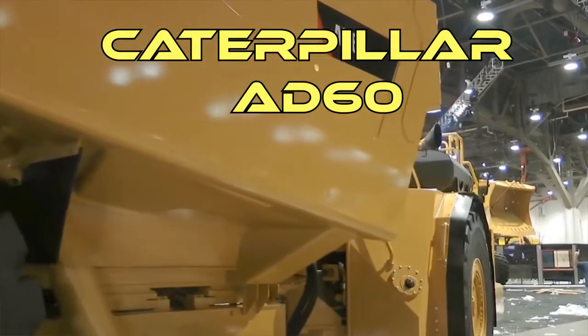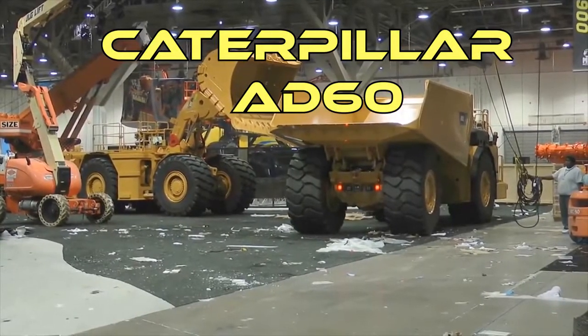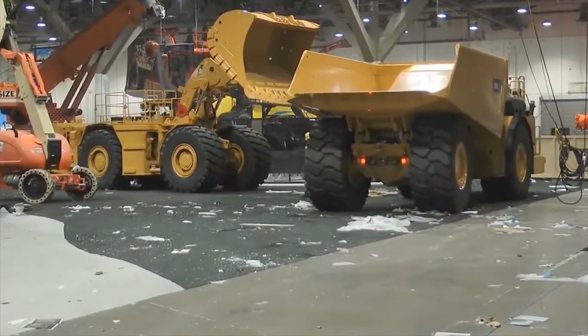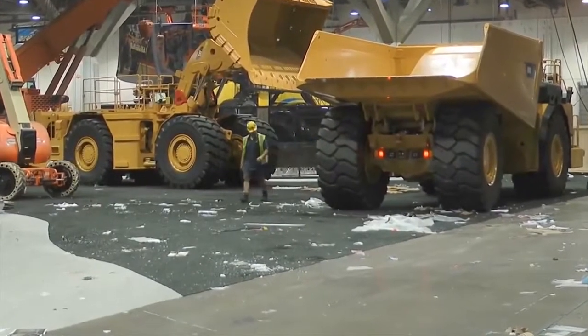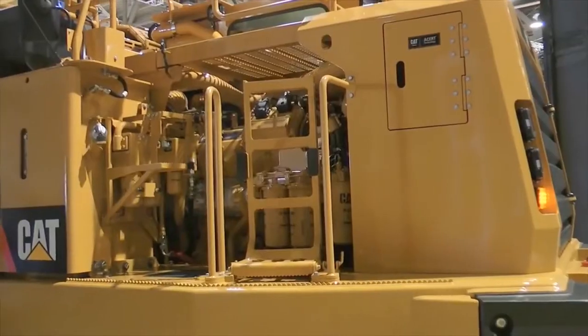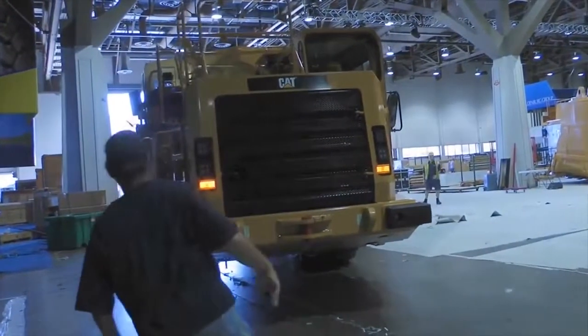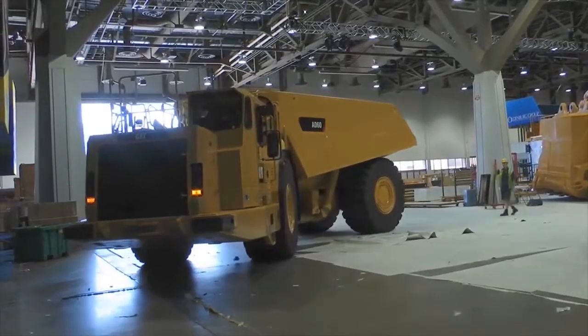Caterpillar AD60. The largest in its range, this dump truck with an articulated frame was designed for underground work with a total mass of 110 tons. This model has a payload capacity of 60 tons, and you can place 1,200 cubic feet of rock on the cargo area.